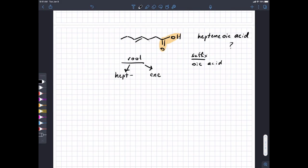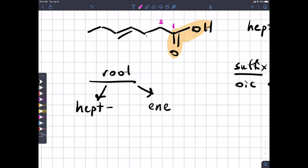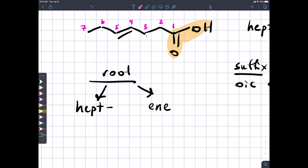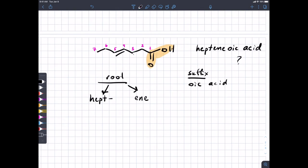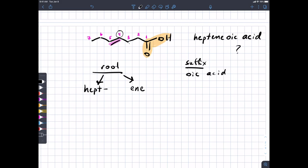We know how to count. Numbering from the carboxylic acid end: one, two, three, four, five, six, seven. The pi bond is between carbons four and five. We use the lowest of those two numbers — four — as the location of the double bond, and put it in the root. So the name becomes hept-4-enoic acid.